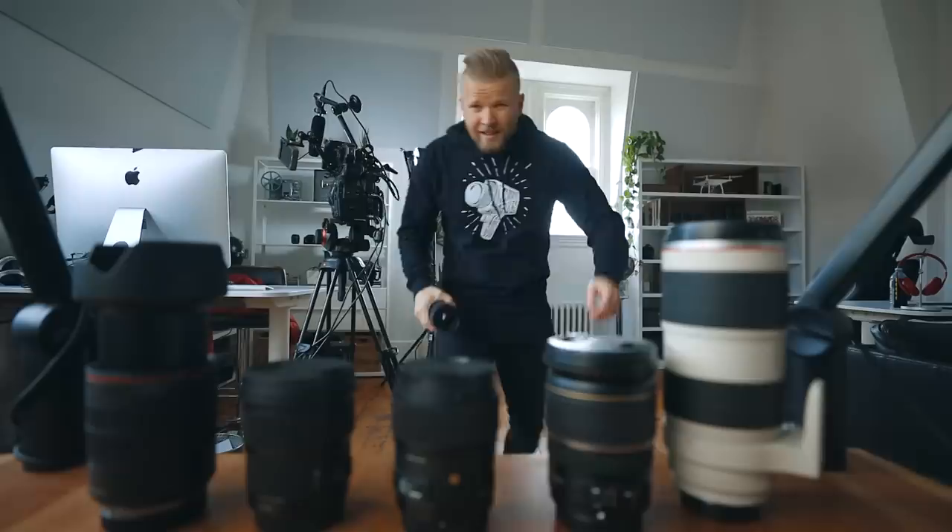I think the best bang-for-buck cameras right now are probably the Sony a7 III and probably still the GH5. If you don't need to film yourself and don't need autofocus, the GH5 is a great camera. If you can't afford those, just get something with interchangeable lenses like an M50 or something. Right now I'm using the EOS R and I still really like the Canon 1DX2 and the Sony a7 III. Great cameras.